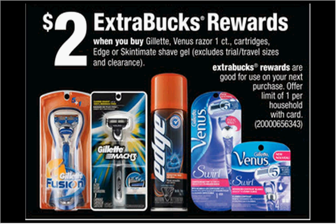The Edge Shave Gel, regularly $3.49, is on sale. When you buy one, you'll get $2 back as an Extra Care Buck. There's a $1 off coupon in your Smart Source of January 10th. If you bought one and used the coupon, you'd pay $2.50 out of pocket, get the $2 back. It'd be like getting it for $0.50.